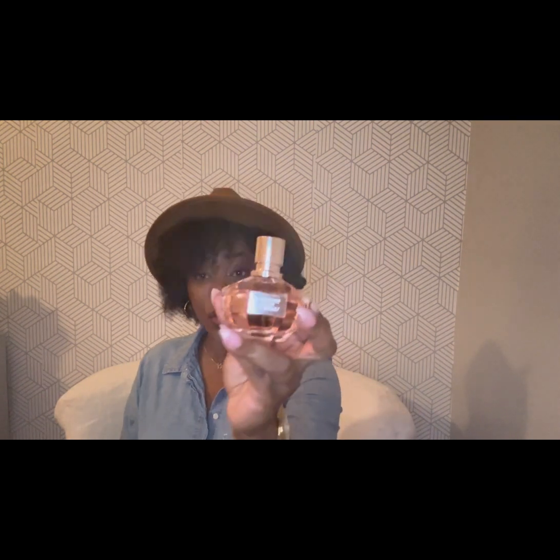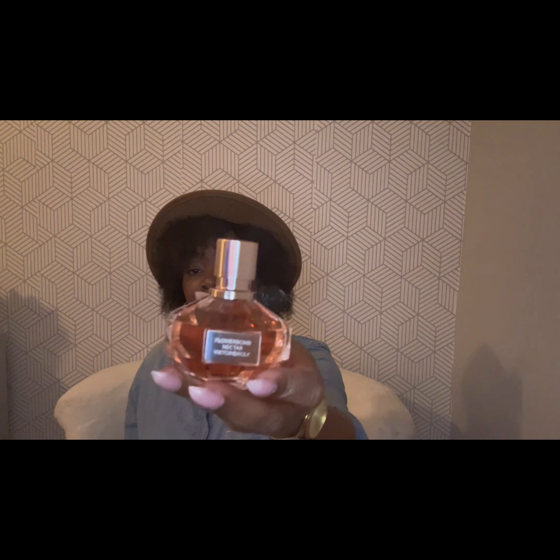Next is the Flower Bomb Nectar — I love this one too. It's long lasting; when I sprayed it on my sweater, two days later I could still smell it. The bottle is so cute. The Flower Bomb Nectar is 1.7 ounce and the YSL Intense is 1.2 ounce. I prefer smaller bottles now because I have too many perfumes. This is definitely a recommendation — I got it from Macy's.